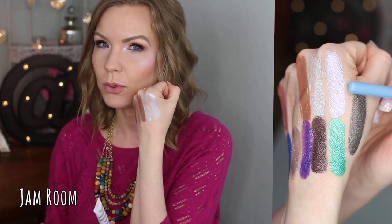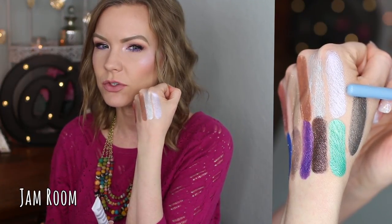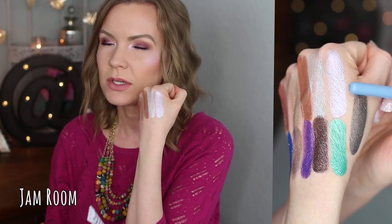This next one is 'Jam Room' and it's close to Rager but a lot more purple, without quite as much metallic sheen, and it's not as duochrome — so it's a little more subtle. You can see it doesn't catch the light quite as much. It's like a light purpley shade, really pretty. If you want more purple, go with Jam Room; if you prefer that duochrome effect, go with Rager.